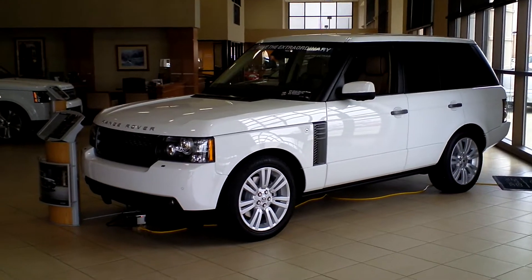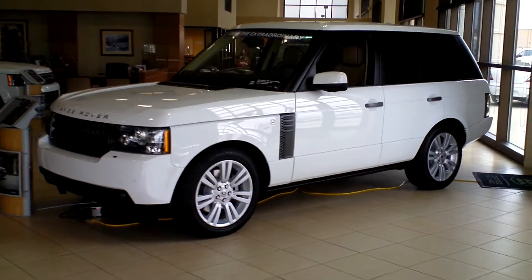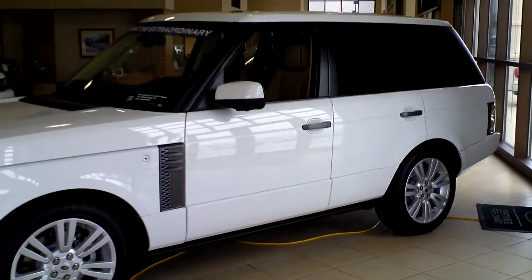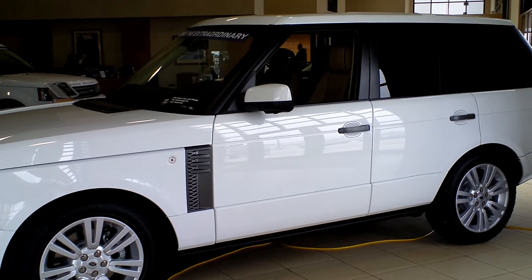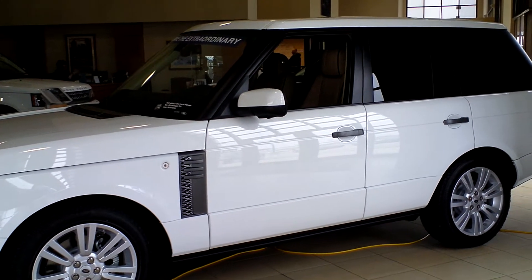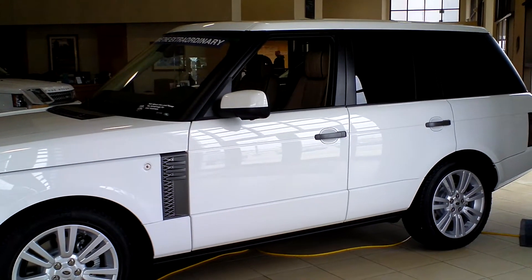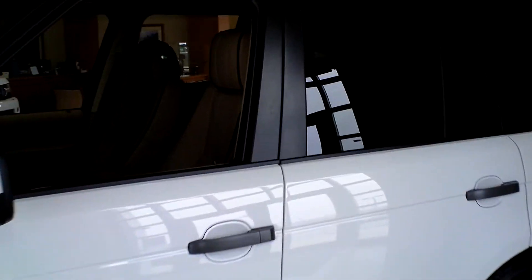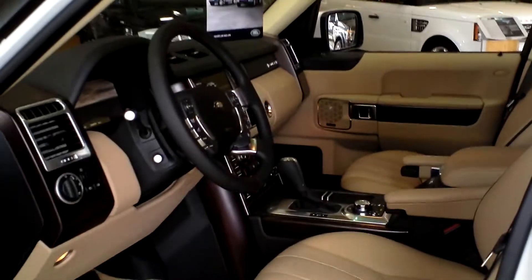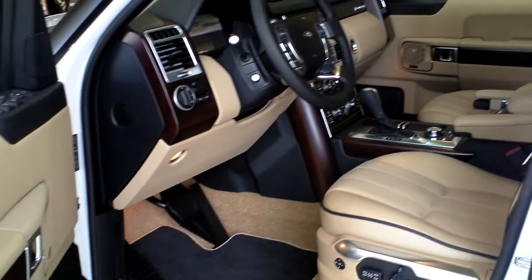Ok Grant, here's the first of the white Range Rovers — they're all Fuji white and this one has sand interior. This one also comes with the audio upgrade; you've got 1200 watts of audio and it comes with the vision assist pack which gives you adaptive headlights and also six cameras — it's got a surround camera system. And as I walk up to the car, there you can see sand interior with the light brown carpets and the black mats, it looks really sharp.